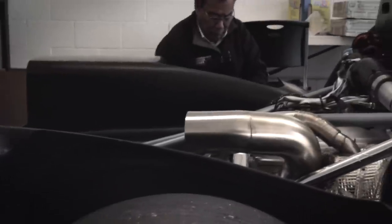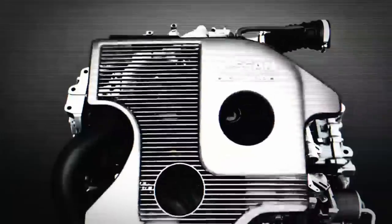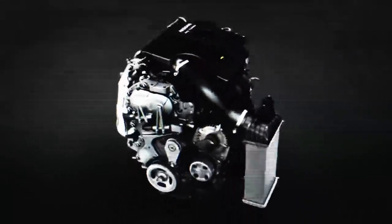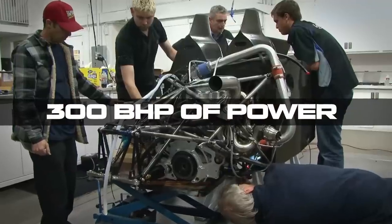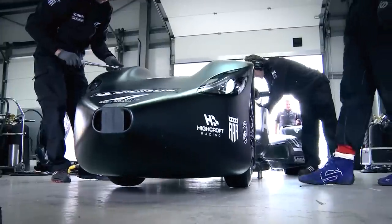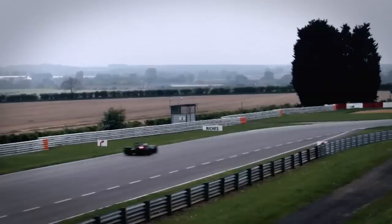Everything was then powered by a particular engine, the Nissan DIGT, an evolution of the direct injection turbocharged 1.6 litre inline 4 of the Nissan Juke, tuned to reach 300 brake horsepower. After all, with a car that weighed half of the competitors, a lot of power wasn't needed. An amazingly crafted idea that unfortunately didn't catch the interest of the IndyCar association.